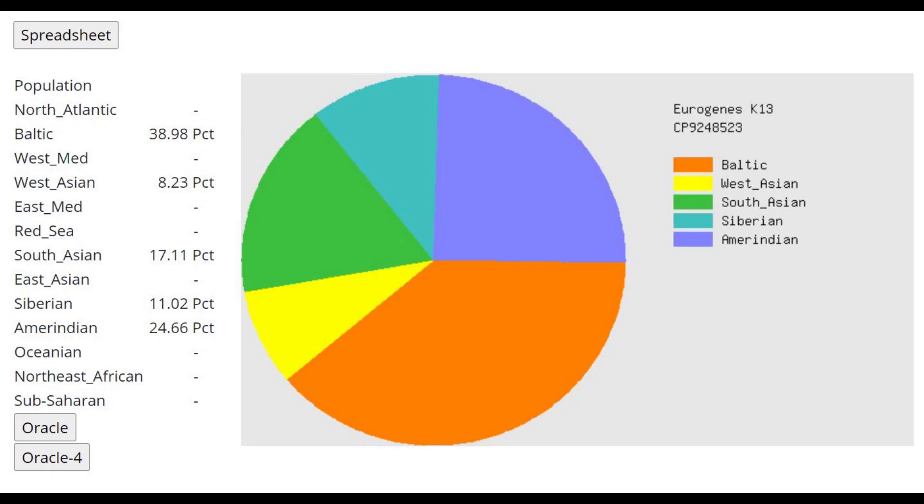Here are her results with Eurogenes K-13, and this is where you begin to understand this sample's ancestry. It's a Bronze Age sample, but it's not looking like a Bronze Age Central Asian sample at all — because there's no North Atlantic, no West Med, no Iranic components. The conclusion you can draw is that this is not an Iranic sample whatsoever; it's a hunter-gatherer, Central Asian hunter-gatherer sample instead.